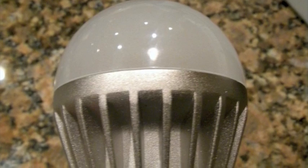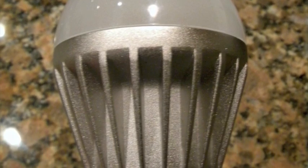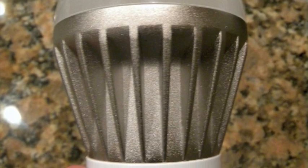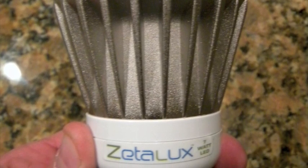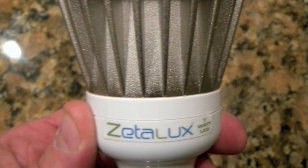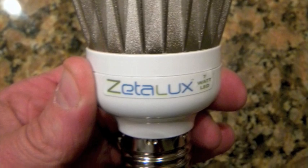Before we start, here is one other caveat to this experiment. I compare apples to apples on every bulb comparison, whether it's incandescent, LED, or compact fluorescent. I compare bulbs that are the same size, color, and brightness, also known as lumens.